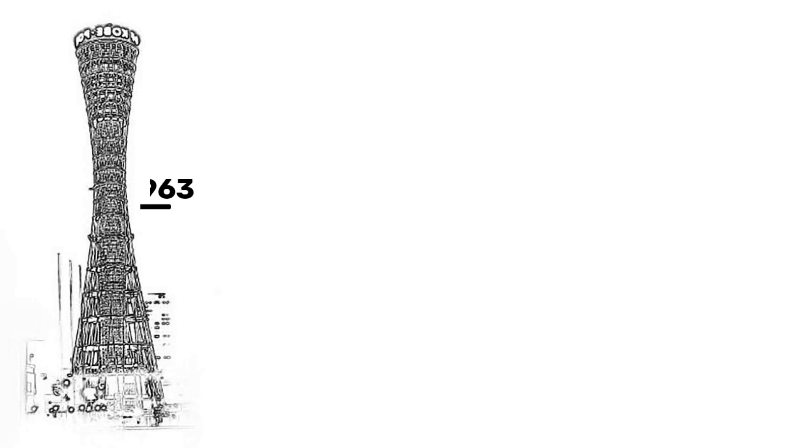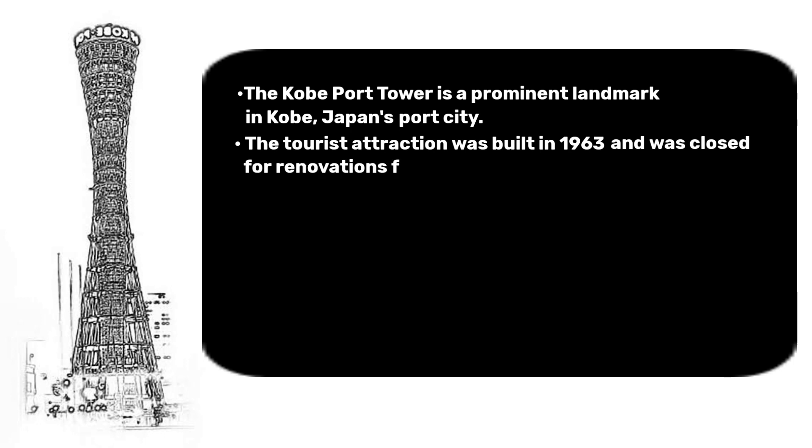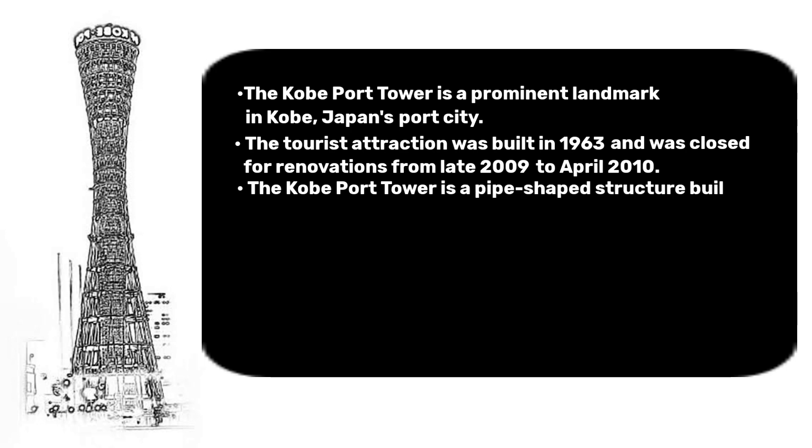The Sikeye Company planned and built the Kobe Port Tower in 1963. The Kobe Port Tower is a prominent landmark in Kobe, Japan's port city. The tourist attraction was built in 1963 and was closed for renovations from late 2009 to April 2010. It is a pipe-shaped structure built in the city of Kobe, Japan.